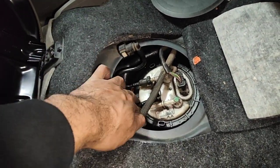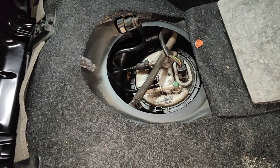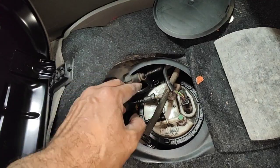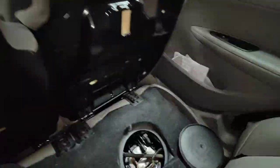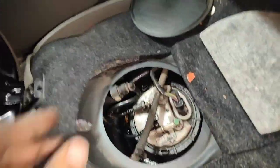I took the car for a road test, came back, and went to move the car — and the car started cutting out. So eventually we actually pushed the car back into the workshop, and now I'll show you what I found.